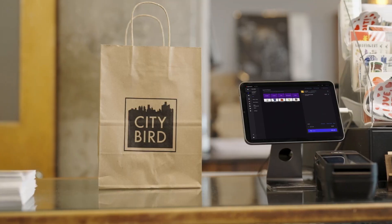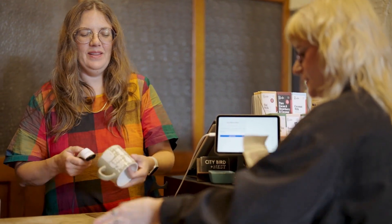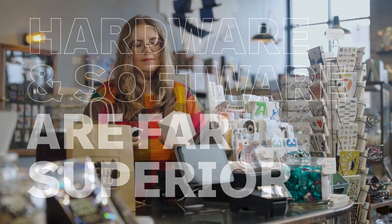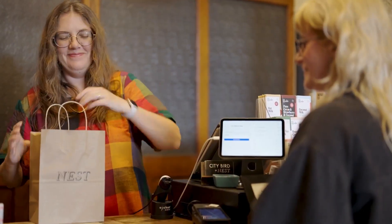With all the efficiencies of Lightspeed — from the POS screen to Lightspeed Payments — it's shaved several minutes from every checkout. We love Lightspeed Payments. The hardware and software are just far superior to anything we've used before. The terminal is sleek and modern and has all the features we need and just works. All you need is an iPad and you can process sales.